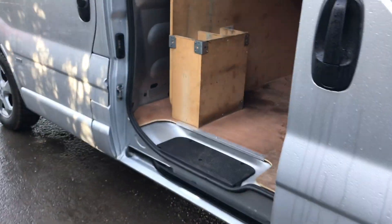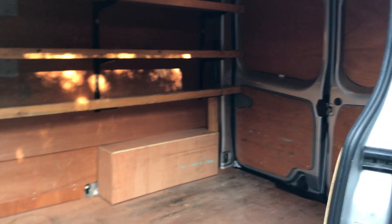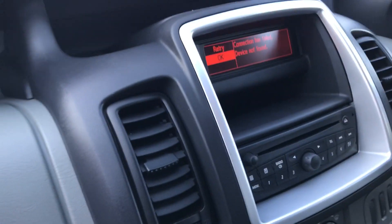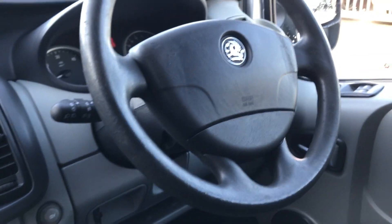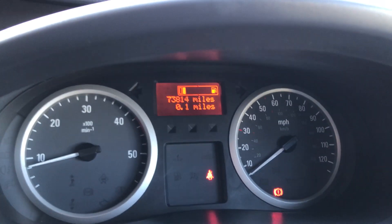Inside the front, three seats. It's also got the CD player, as I mentioned the aircon, six speed box. Just to confirm the mileage, it's done 73,840.